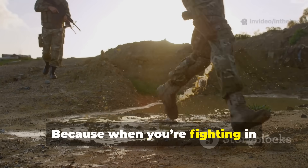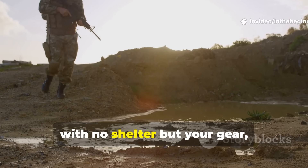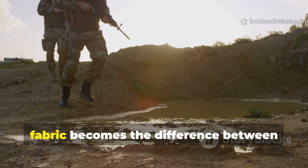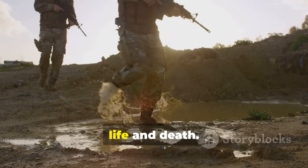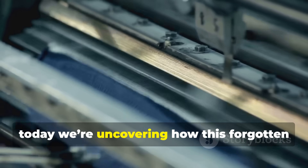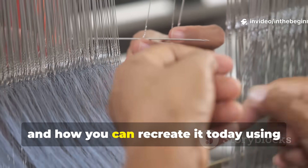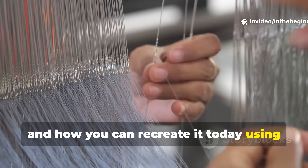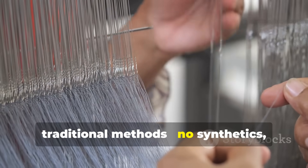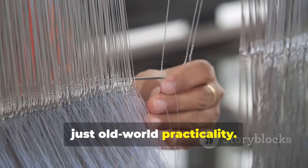Because when you're fighting in rain-soaked trenches, or crossing swamps with no shelter but your gear, fabric becomes the difference between life and death. So today we're uncovering how this forgotten World War II material worked, how it was made, and how you can recreate it today using traditional methods. No synthetics, no gimmicks, just old-world practicality.